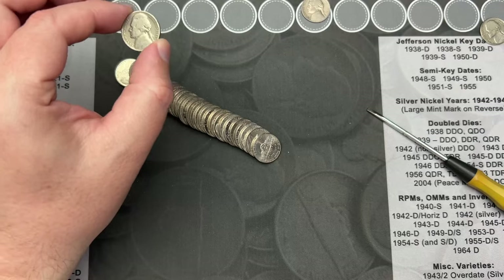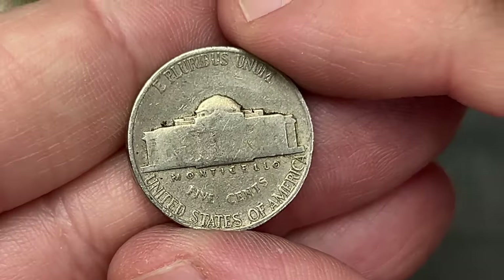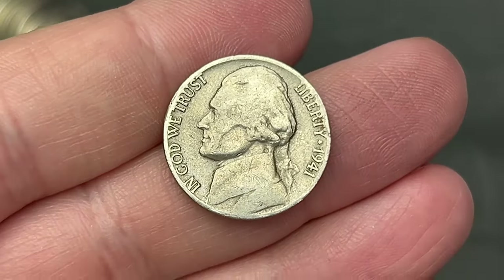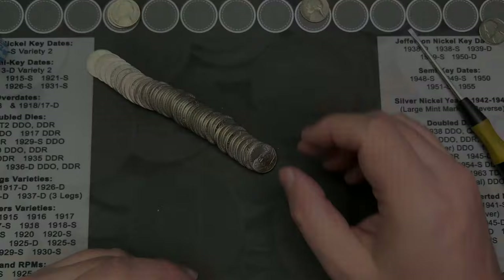Roll nine and I've got a nickel here that has that older look to it. It could just be a worn old nickel, but let's find out — 1941! That is a nice fun find. That's our second 1941 of the hunt.